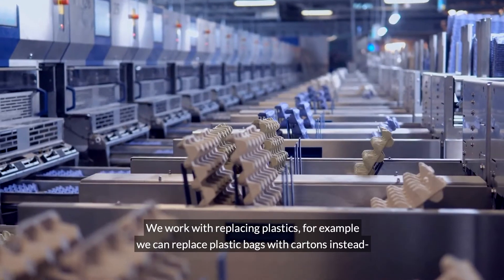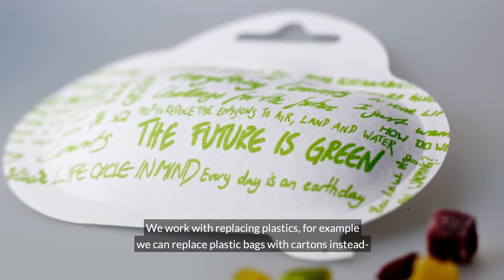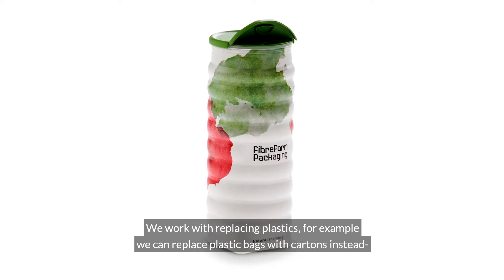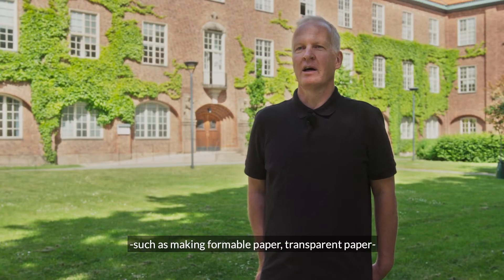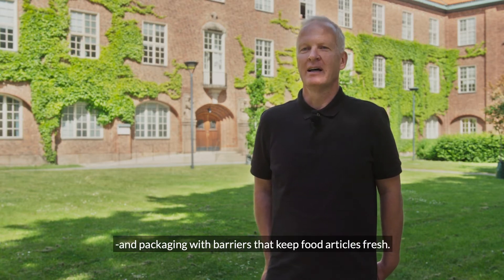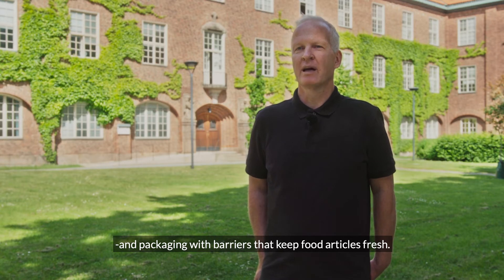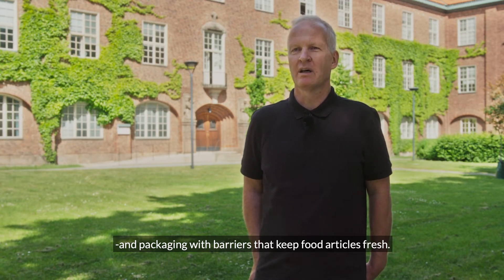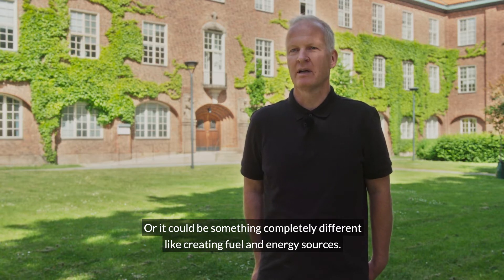For us, the key areas are those that can be used to replace plastic — for example, plastic bags that are used today instead of cartons — but also more advanced things: to make paper that can be formed, or paper that can be smooth, or paper that has barriers and can keep products fresh. It can also enable completely different applications, such as fuel and energy.